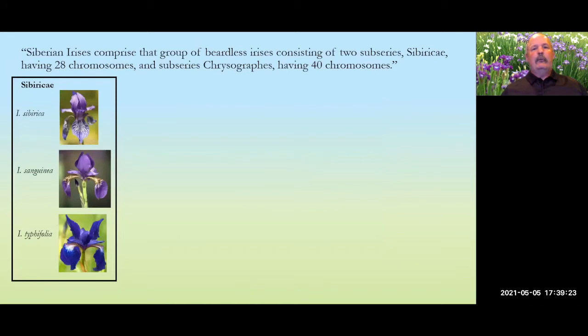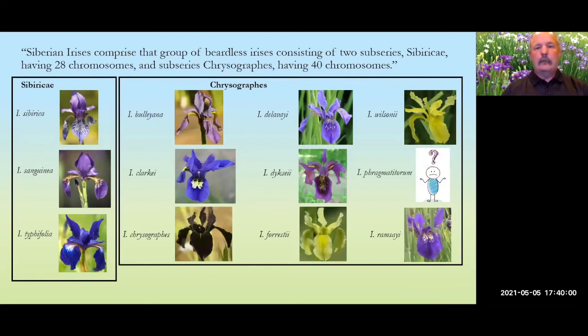There are two groups of Siberian iris. One is the sub-series Siberica, the species group from which most hybrids come — iris siberica, iris sanguinea, and iris typhifolia. The second group is the sub-series Chrysographes, the 40-chromosome Siberians, with currently nine recognized species. Iris fragmatatorum is being dropped from the new revision of the handbook, as there are no known plants of it anywhere in the world.